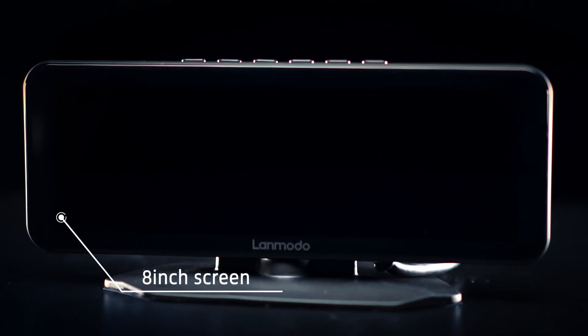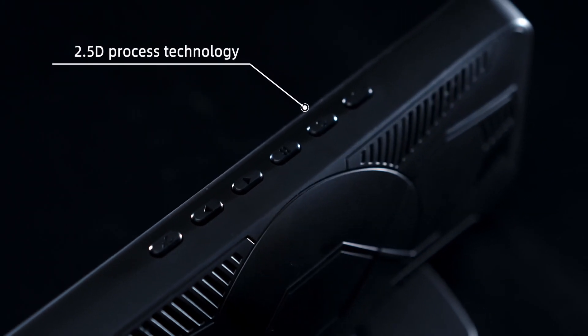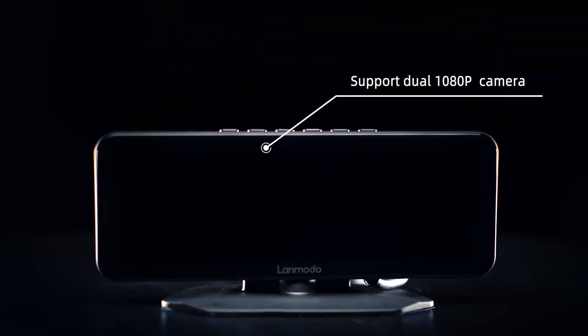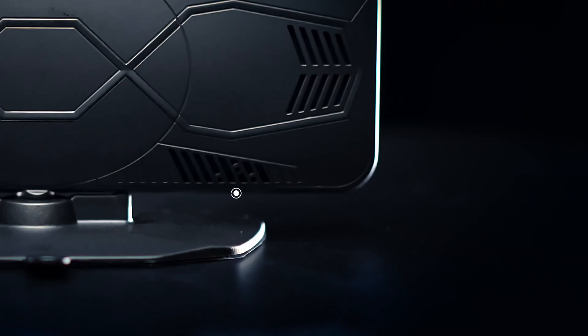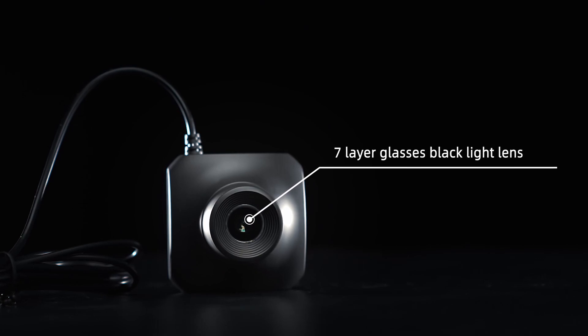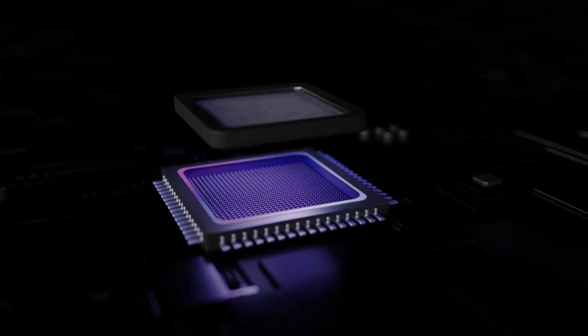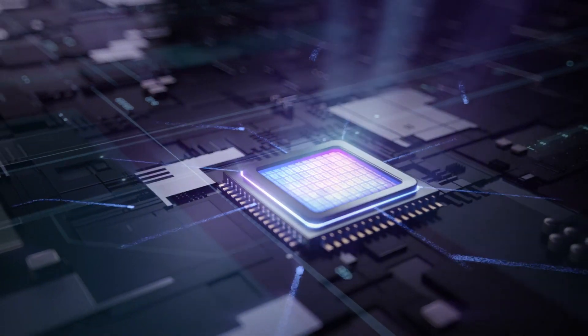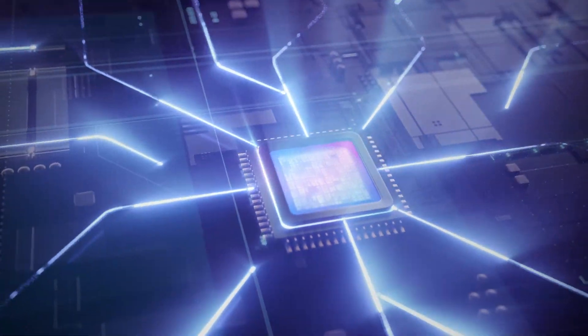8-inch high-resolution screen with 2.5D process technology, supporting dual 1080p cameras. With a 7-layered glass backlight lens and Sony CMOS chip, the Lanmodo Fast M1 improves night vision performance to a new level in total darkness.